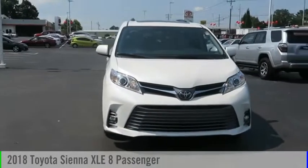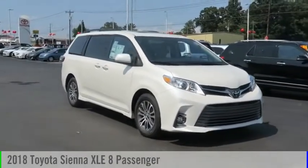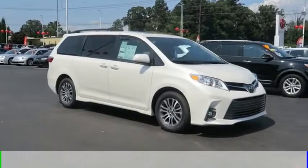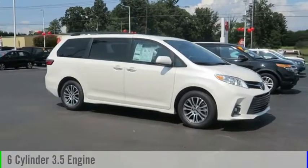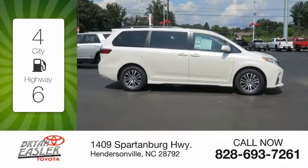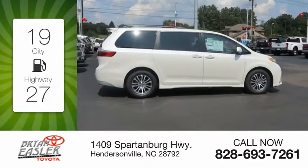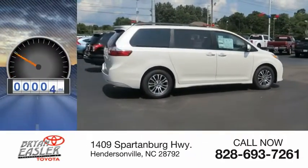Make a great choice today with the 2018 Sienna. This vehicle is powered by a front-wheel drive, six-cylinder, 3.5-liter engine, and comes with an eight-speed automatic transmission. Great fuel efficiency saves you money by requiring fewer trips to the gas station. This vehicle has less than 100 miles.